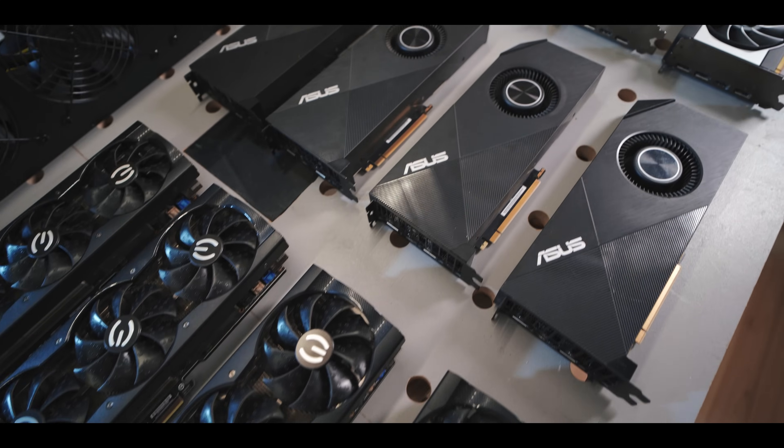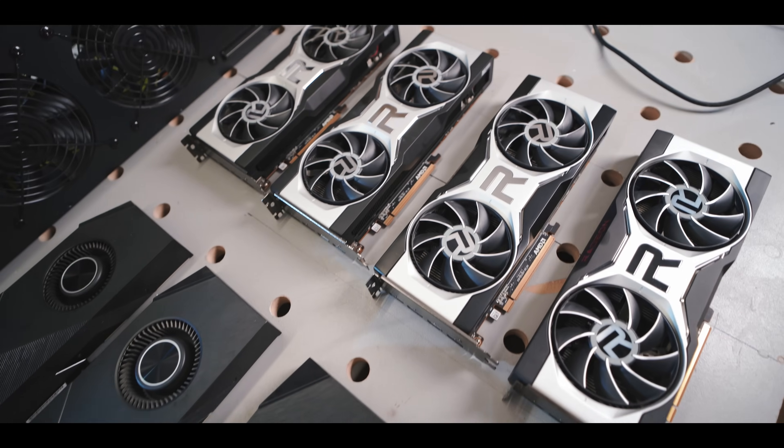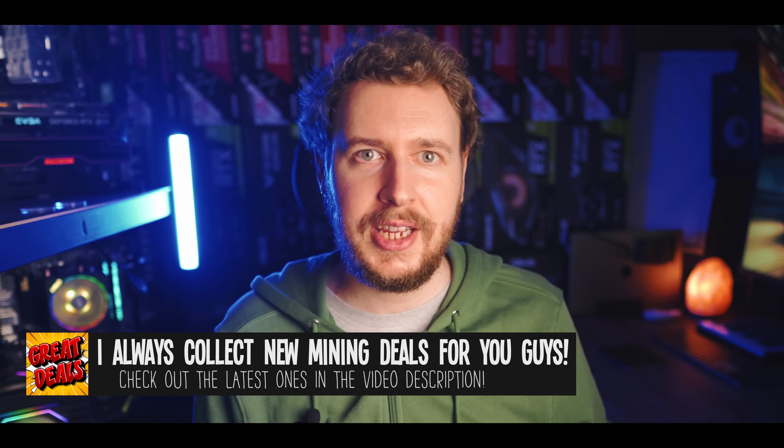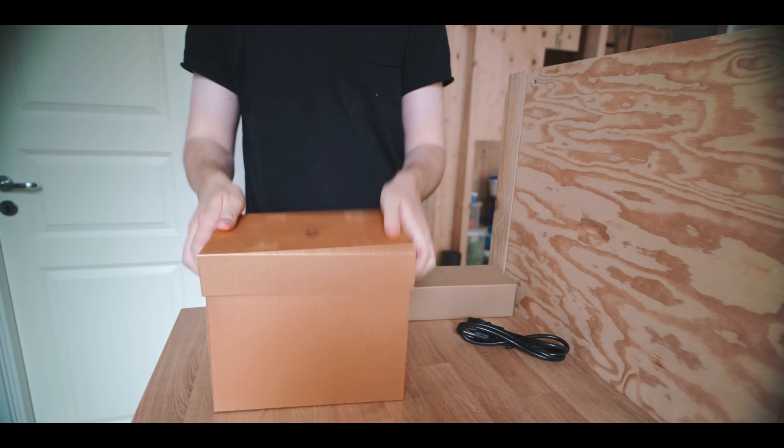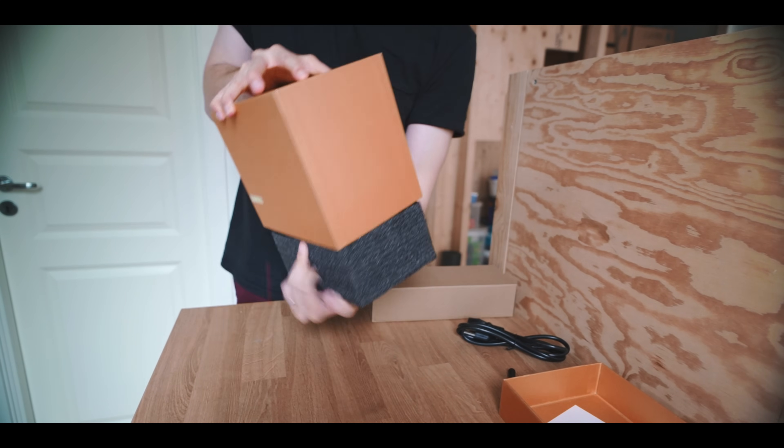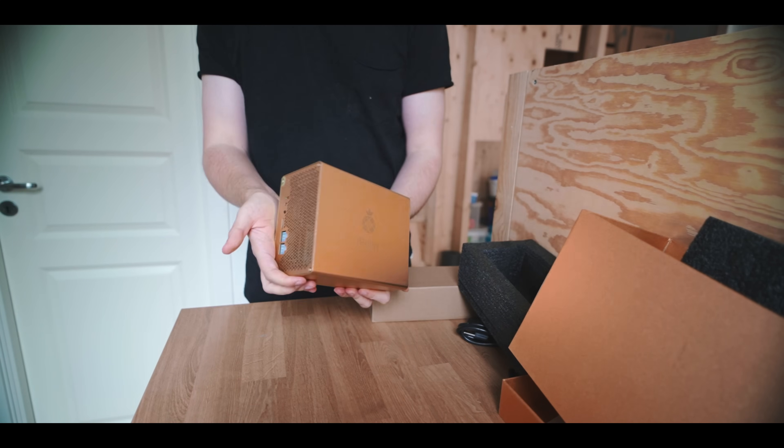Starting with resale value — GPUs and CPUs are regular consumer goods, so there is most likely always going to be a market to buy used computer components. For example, someone might want to buy one of your old mining GPUs for a gaming PC, or use your CPU mining rig as the base for a video editing computer. So even if the hardware isn't able to mine profitably anymore, there should still be a second-hand market for selling your old mining CPUs and GPUs. With ASIC miners on the other hand, if they aren't profitable to mine with anymore, then they are about as good as trash and you're probably not going to get much for them.